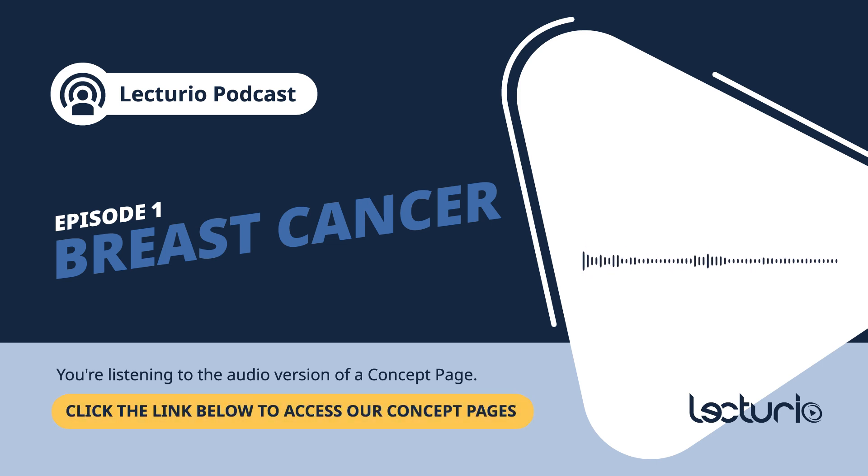If you're looking for extra support during your healthcare journey, Lecturio is here to help you succeed. Explore Lecturio Premium and start your seven-day free trial today. Remember, with Lecturio, you have expert guidance by your side, anywhere, anytime.